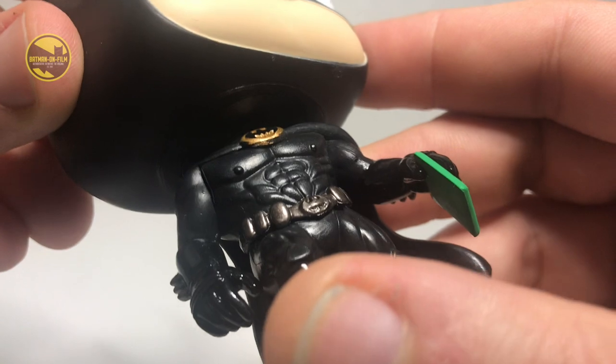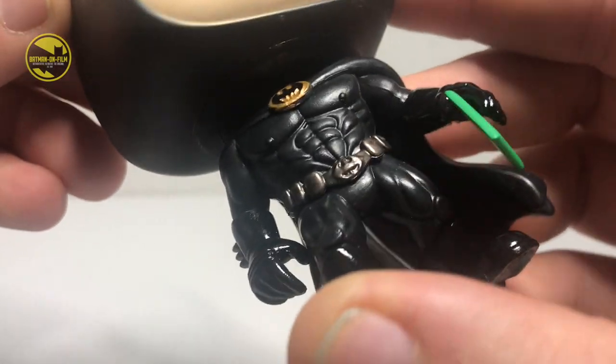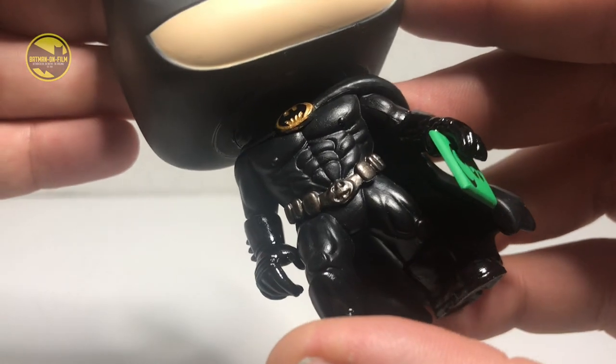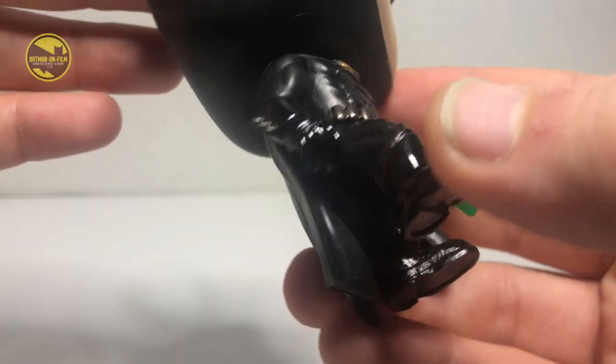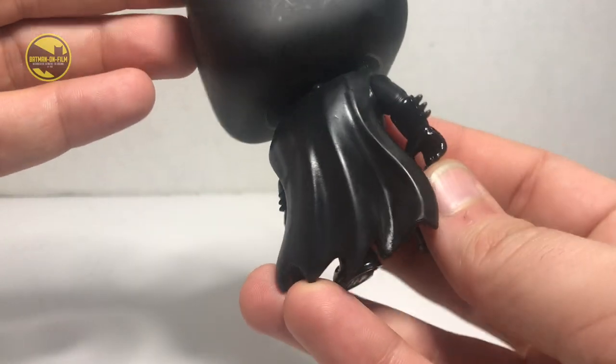And there they are — they actually included, and I wasn't sure they were going to do this, but there are Joel Schumacher's bat nipples. Batman Forever was probably most criticized for the addition of bat nipples on the bat suit. No detail was spared here.